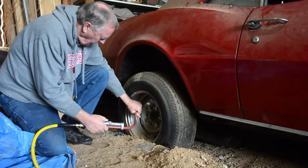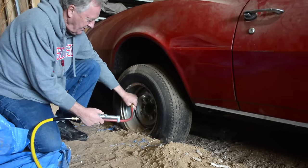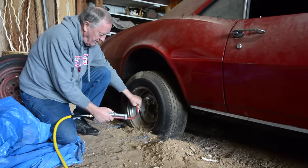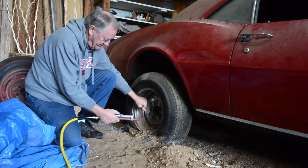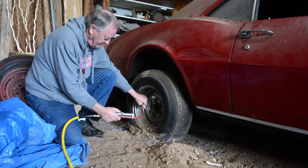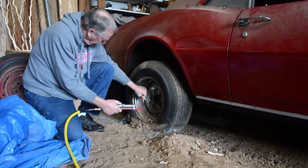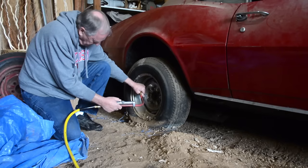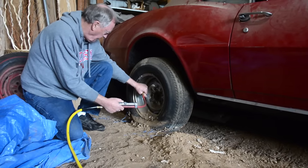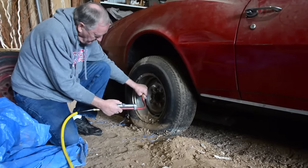The rear wheel had also sunk below the level of the ground, but when Russ aired the tire, it pulled the wheel out of that rut. It's a wonder it didn't pop the bead. It's kind of magical. Two down — starting to look like a car again.